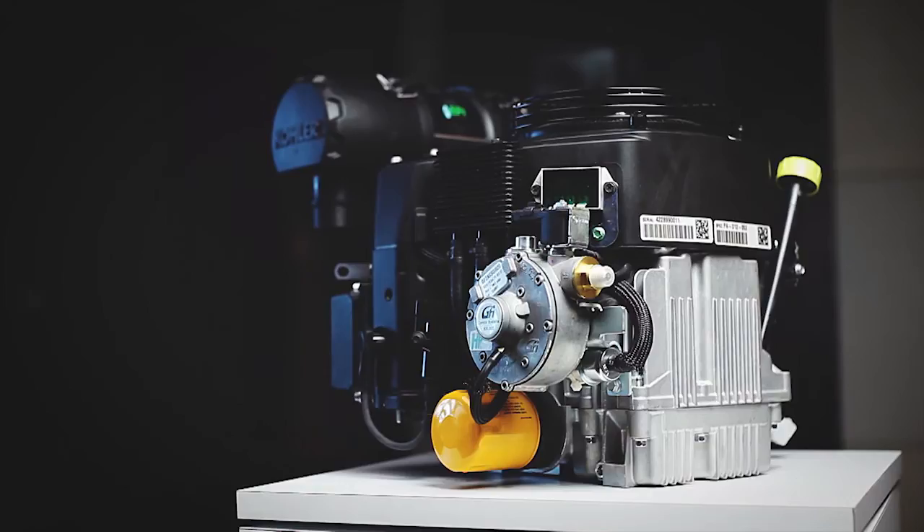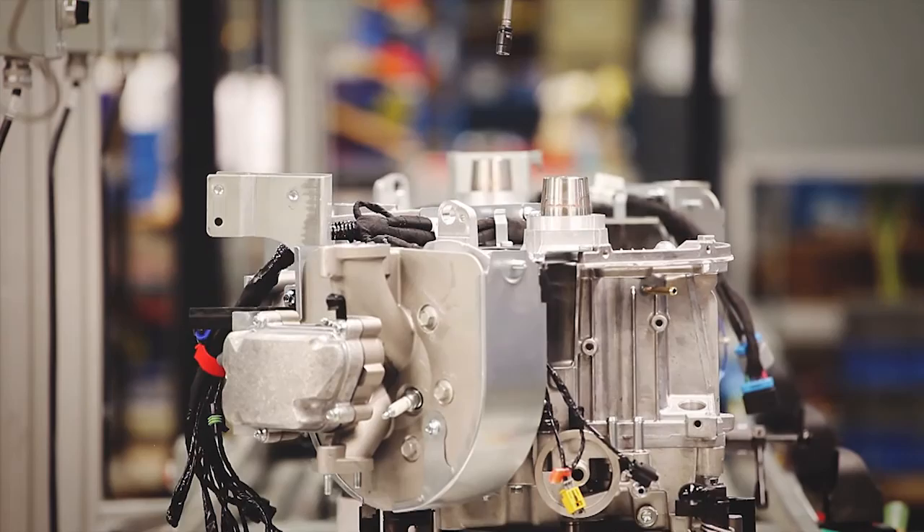My name is Eric Hudak and I'm a senior product manager for Gas Engines Americas here at Kohler Engines. Our top engine technology we've developed for propane is our closed-loop propane EFI system. Closed-loop means it has an oxygen sensor in the exhaust, so it's constantly analyzing the air-fuel ratio that's supplied by the engine.